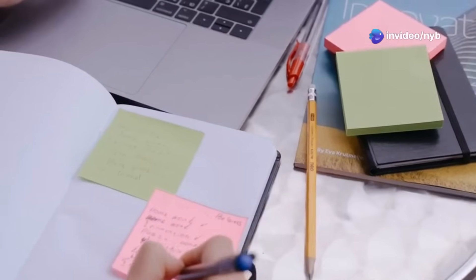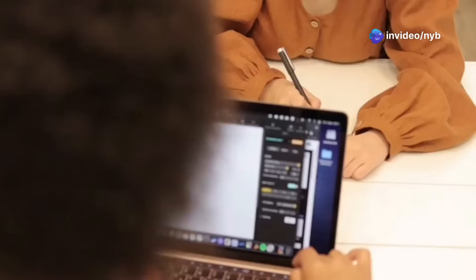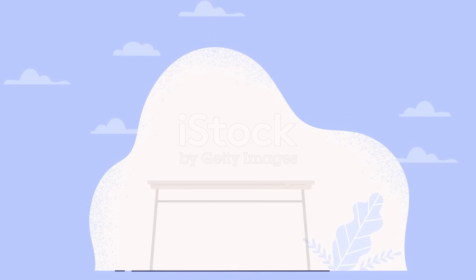If your notes look like a tangled web of chaos, you need Google Notebook LM to weave them into brilliance. Google Notebook LM is designed to revolutionize your workflow.